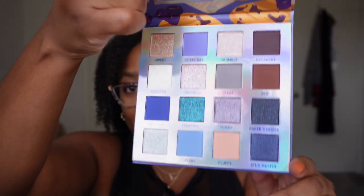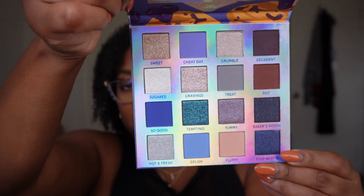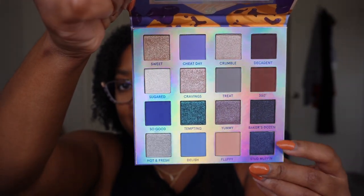The Blueberry Muffin palette — it's a blue, very blue palette. I have really not been into monochromatic palettes and I don't know how much use I'll get out of this, but I'm going to hold on to it just a little bit because it does have some cooler-toned grays and silvery shades that I don't have a ton of in my collection. So I'm going to hold on to this for now because I do want to try it out.